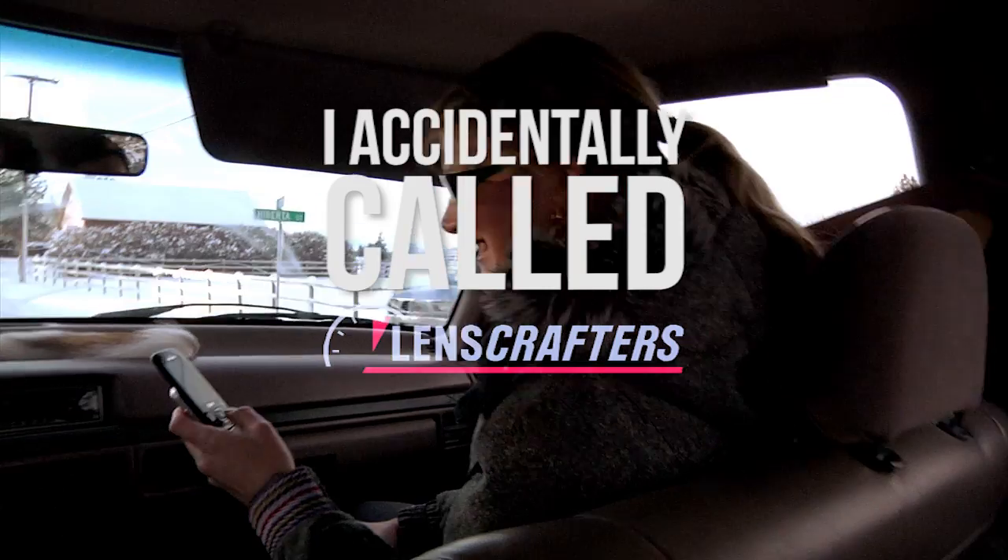That's something called LensCrafters. This is James. He's a volunteer. He works in our prep lab with us.